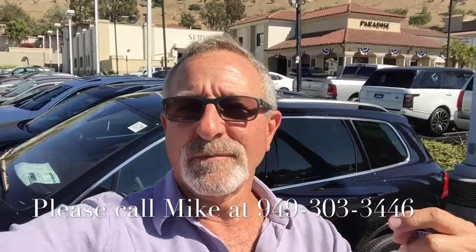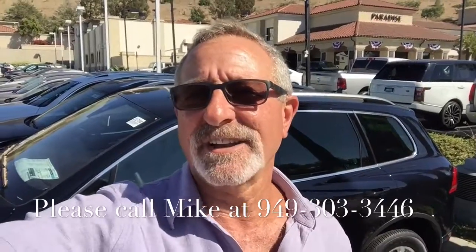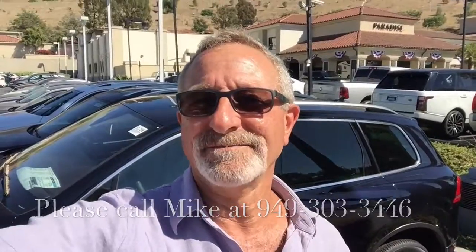Well Mohamed, that's just a quick look at the Touareg. Please give me a call — my number is here on the screen. Happy to answer any questions you might have. And again, let's schedule a time for you to come down here so we can meet and you can take the car for a test drive. Have a great day and I look forward to hearing from you.